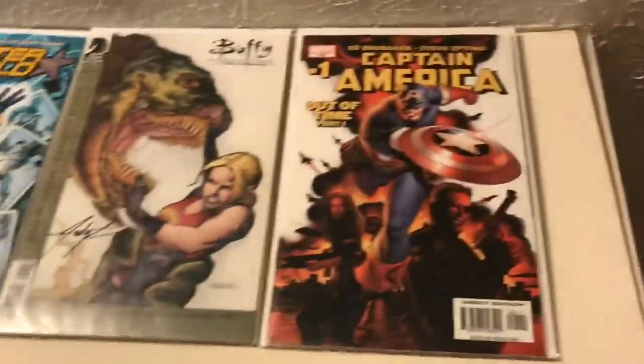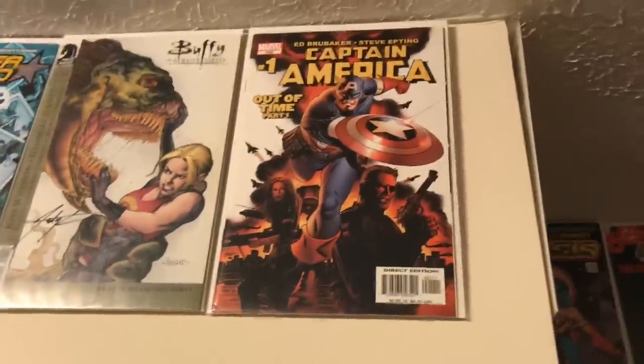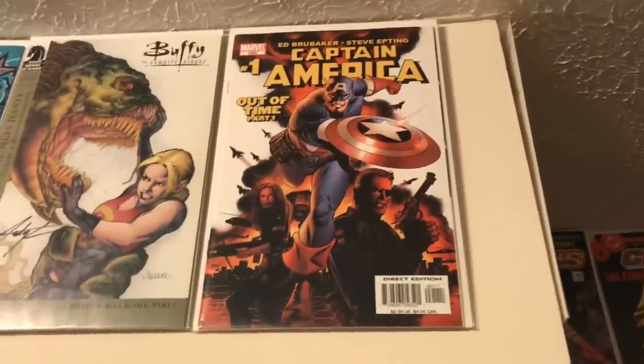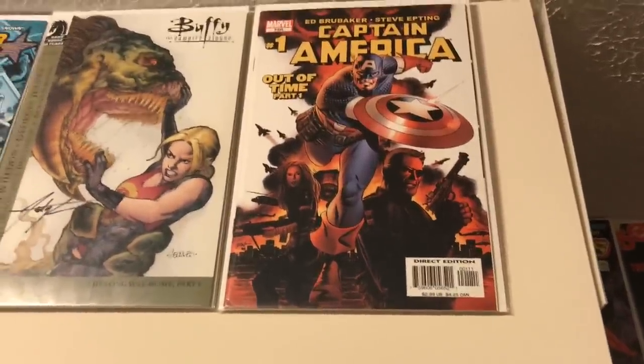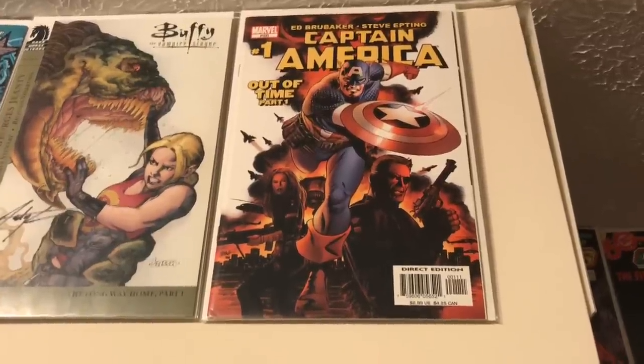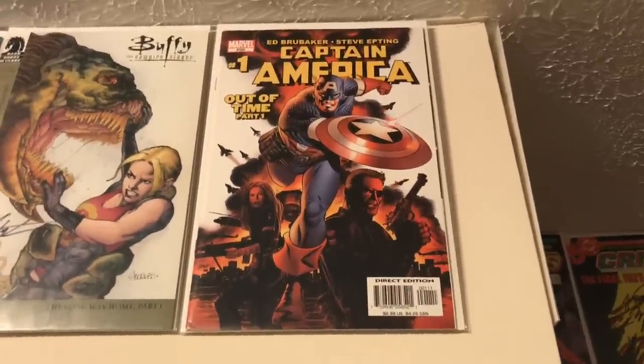Next stop is Captain America Number One — the Ed Brubaker and Steve Epting run, probably my all-time favorite Captain America run. It went for a long time, so I had to put Issue One on the list because it was the start of a very awesome run.